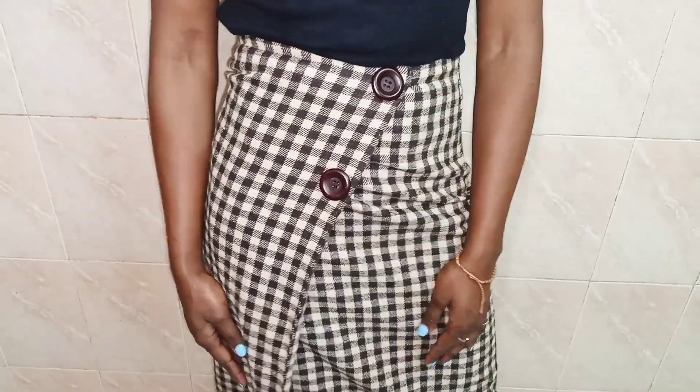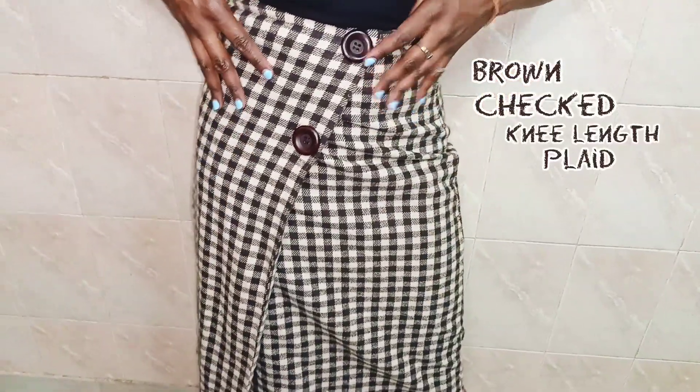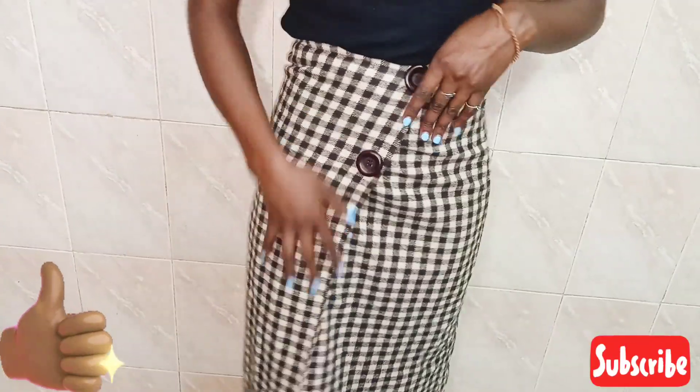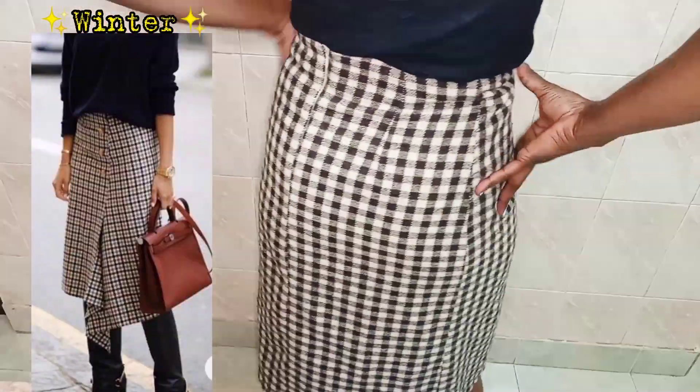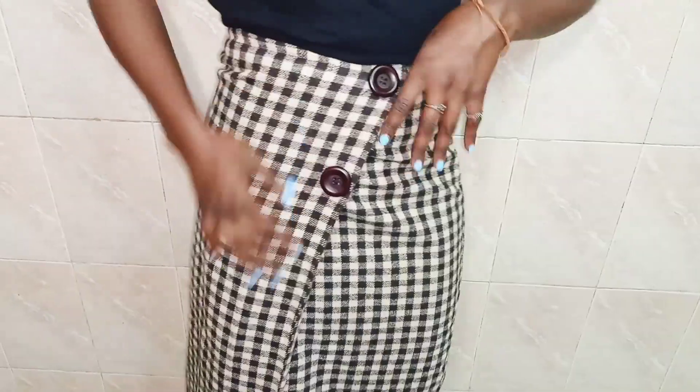The next skirt is this brown checked knee-length plaid skirt. I really like the button detail at the top. You can pair it with a sweater and boots for the wintertime, and you can also style it for work.